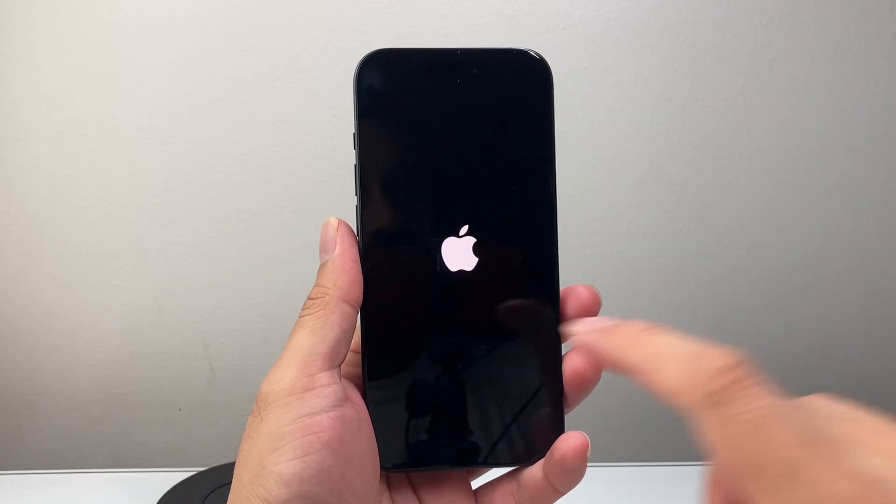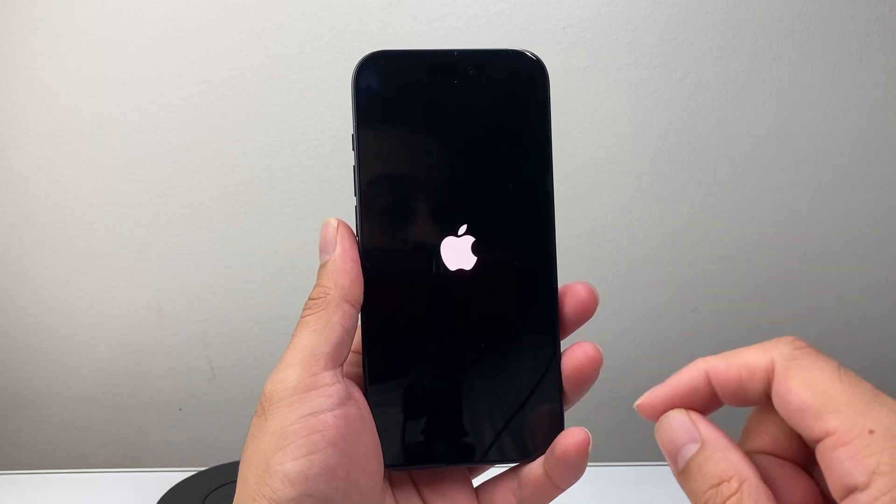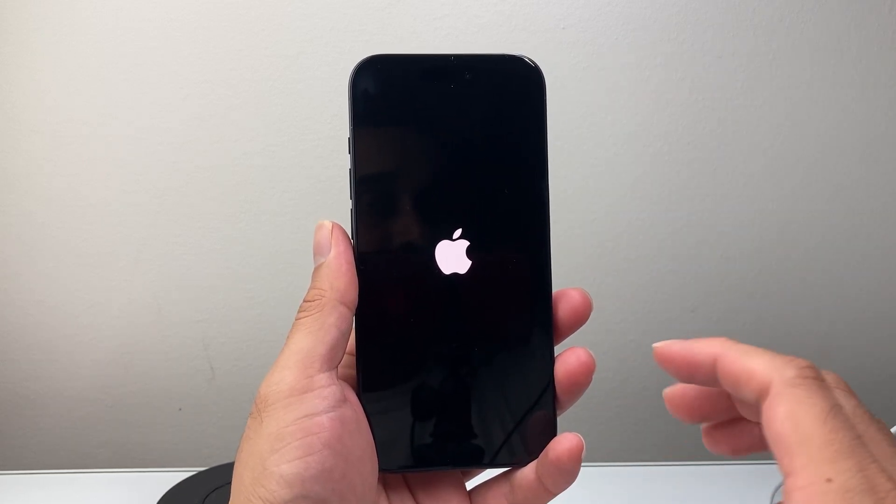Hey everyone, Technomancer here with a video for you guys. In today's video, I'm going to show you how to fix your iPhone if it keeps on showing the Apple logo and turning it off. You want to follow these steps, so let's get started.